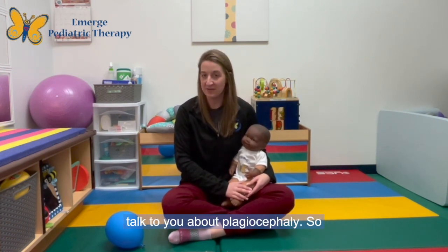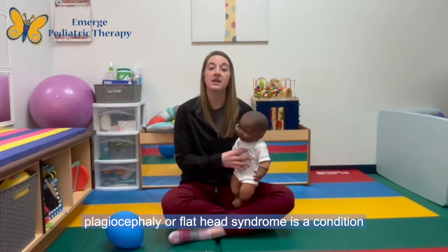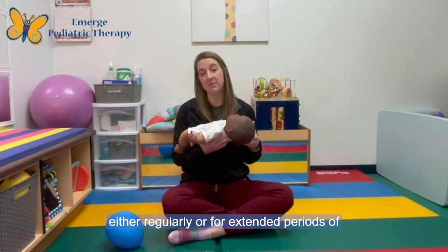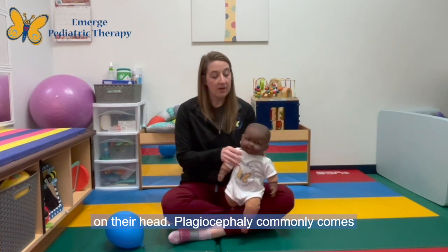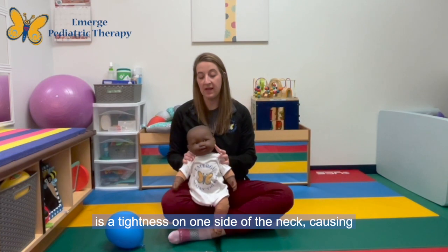Plagiocephaly, or flat head syndrome, is a condition that occurs when an infant is laying in one position either regularly or for extended periods of time and subsequently develops a flat spot on their head. Plagiocephaly commonly comes with infants that have torticollis, which is a tightness on one side of the neck.